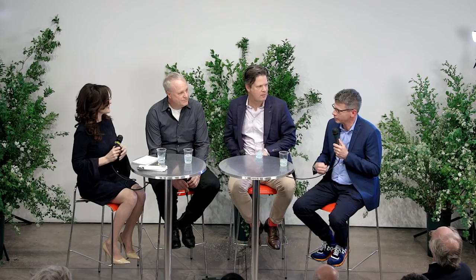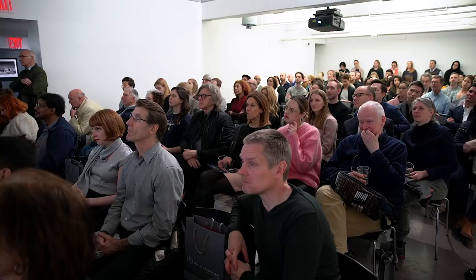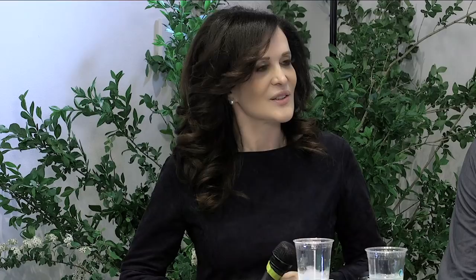Finn Juhl was very inspired by Africana. In my view, it's a very un-Danish chair in the sense that it's so huge. It's not common for Danish furniture to be so potent, so large, and to make such a strong impression. The chair has been produced continuously since 1949 — very powerful and unlike any other piece of Danish modern furniture we know in terms of design.